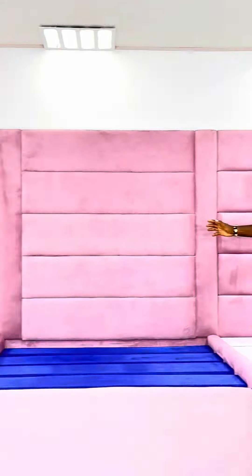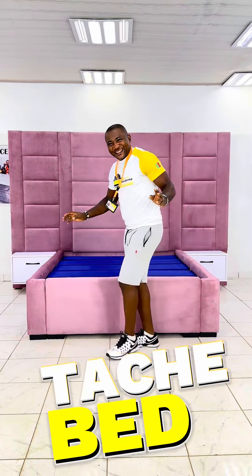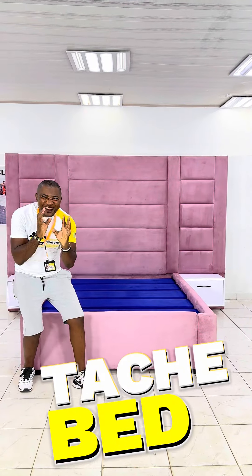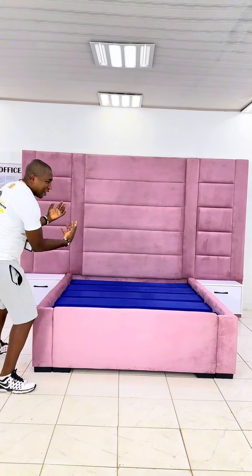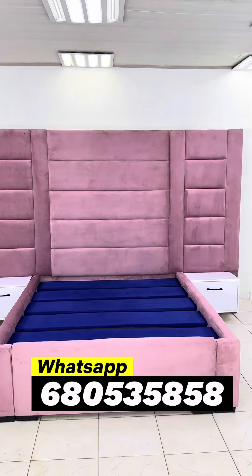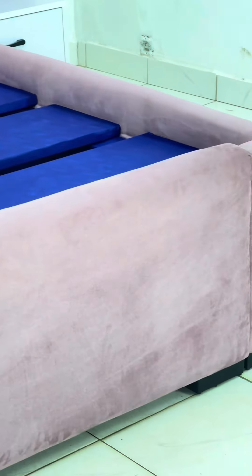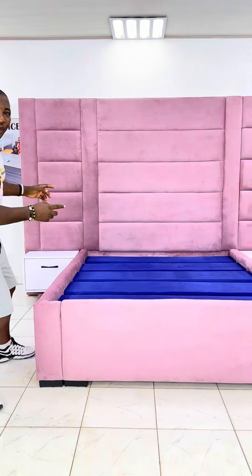Hello guys and welcome to Maison Modern, Cameroon's fastest growing furniture manufacturing company. Here we have our tachier bed. This time we've decided to add a little bit of flavor — we give you a lovely color. This is colorful and we have done this in pink, because we want this to stand out for those of you who like a little bit of color in your life. This bed is for you.